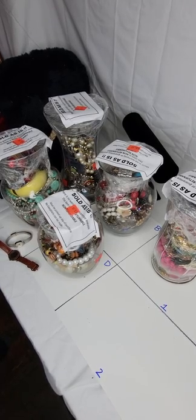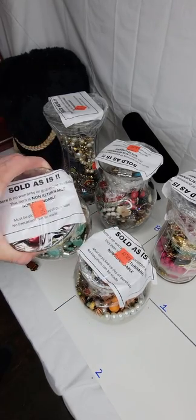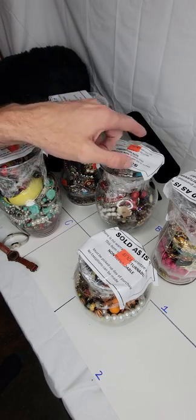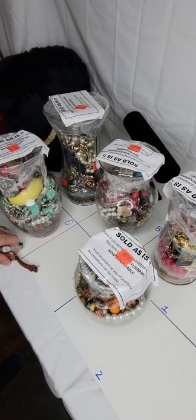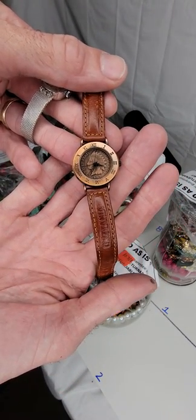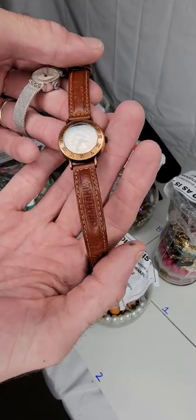Hey guys, welcome back. As you can see, Goodwill put out jars again, so we picked up five of them — $24.99, $24.99, $34.99, $34.99, and $24.99. I also picked up this sweet watch with a 1907 Indian head penny in the face, which I just thought was really cool.